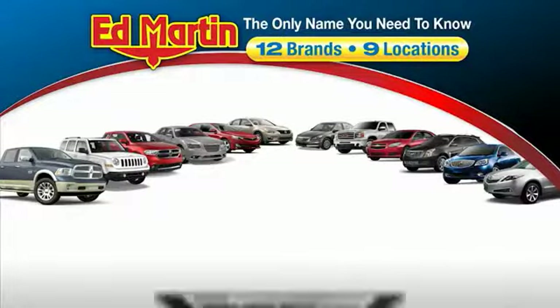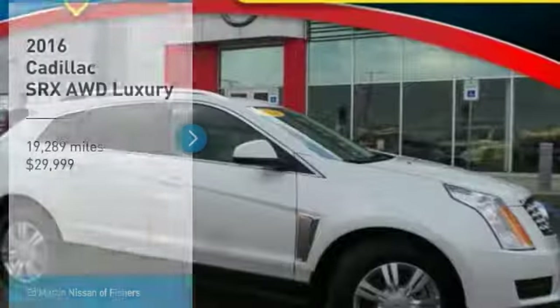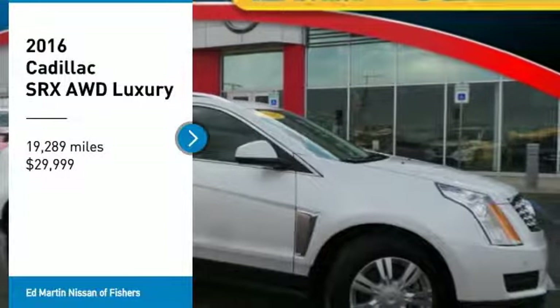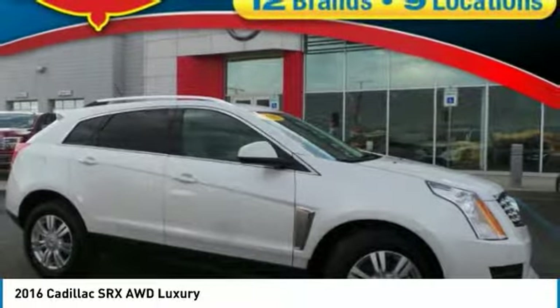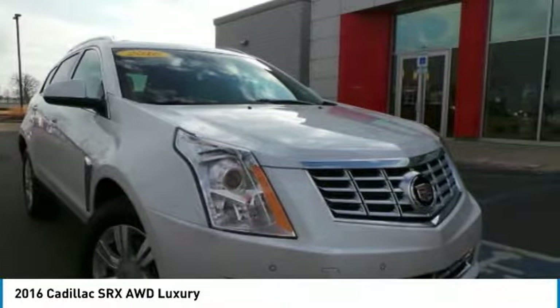Thank you for clicking our video. You can also shop over 4,000 more cars and trucks online at edmartin.com. You are going to love the 2016 SRX. The Cadillac SRX is beautiful from every angle.